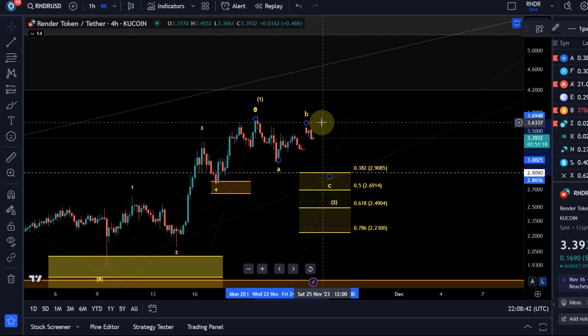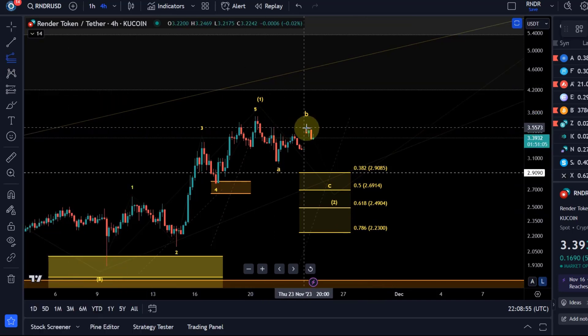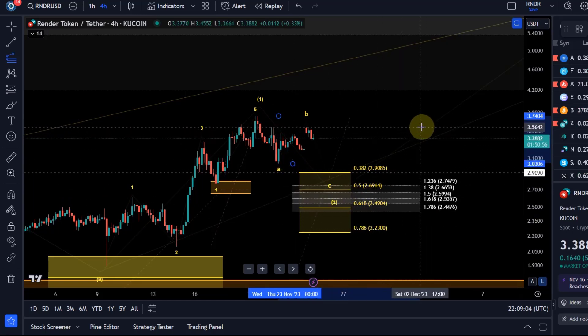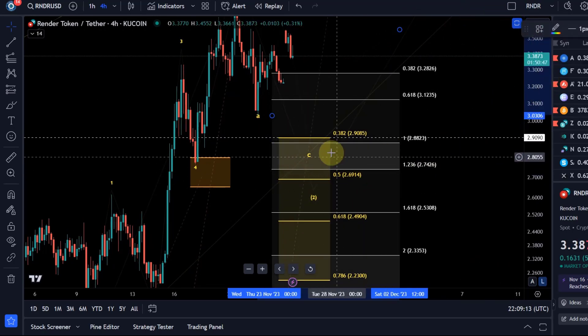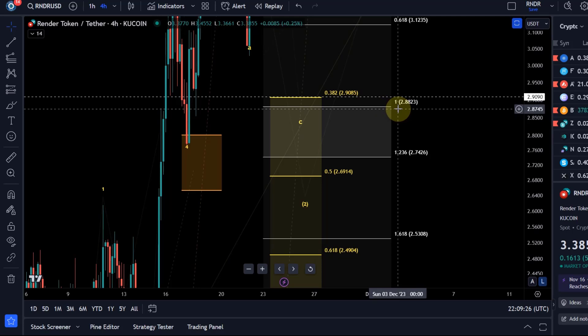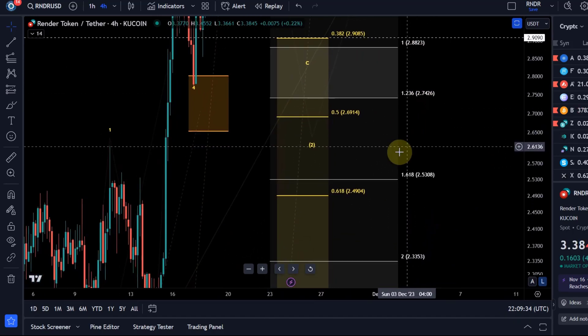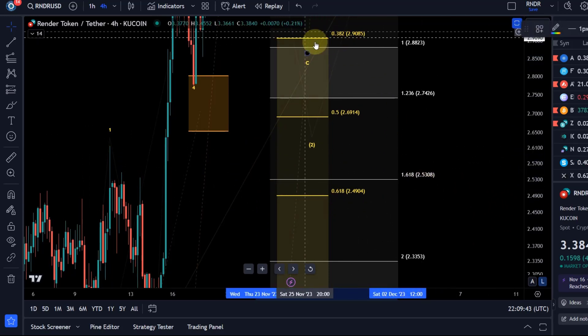At some point I would like to see that C wave to the downside, which should send us into the region between $2.91 and $2.23, with $2.69 and $2.49 in between — assuming the B wave has topped, which isn't confirmed yet. Taking the length of the A wave from the high of the B wave, we get a target region between the 100% extension and the 1.618 extension. The 100% extension is at $2.88, very close to the 38.2 retracement — good confluence there. Then we have the $2.74 level, and $2.53 will be crucial as the 1.618 extension, very close to the 61.8 retracement.